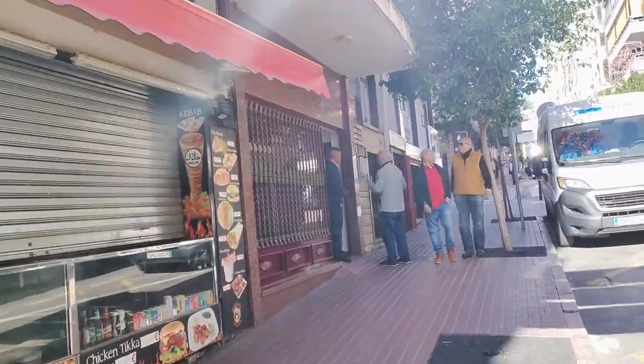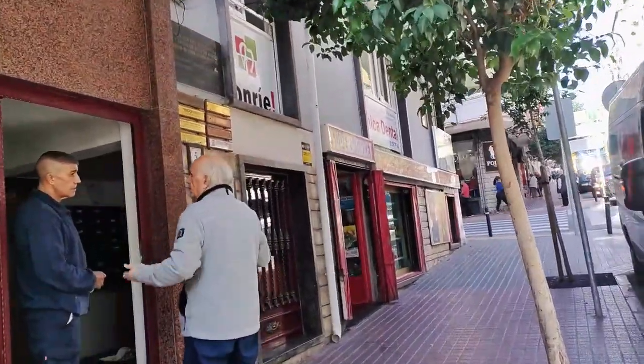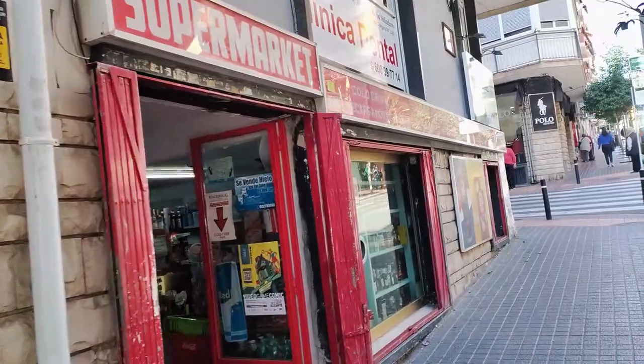Next along we pass the smart marble frontage of private apartment block Edificio Consolado, and then a local minimart which can be accessed via a few steps taking you below street level.